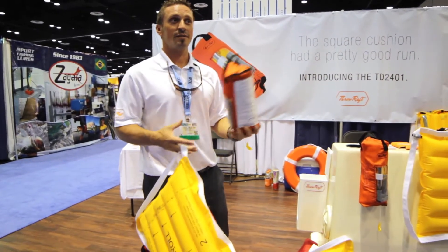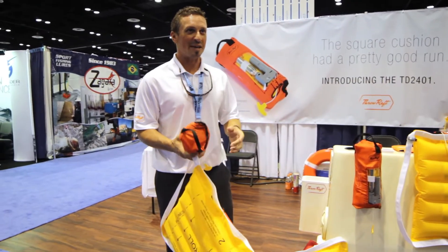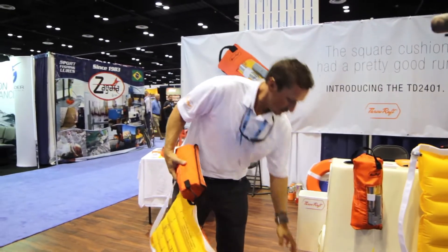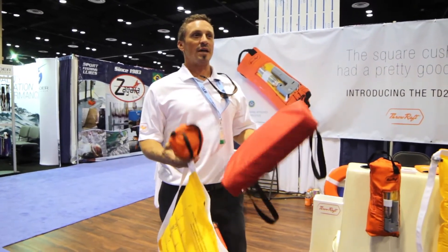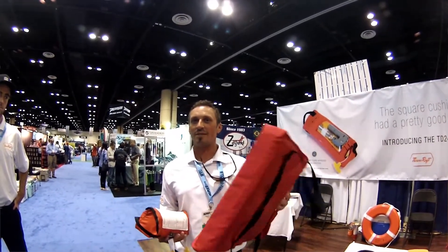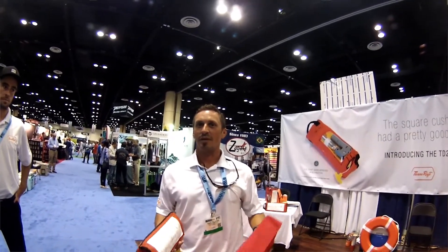It fits in a purse, shopping bag, cooler — pretty much anywhere. It meets carriage requirements, as every vessel in the United States of America has to have one of these. You can replace the standard throw cushion with this, which would be more safe.